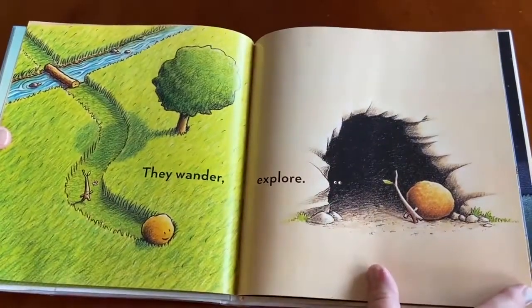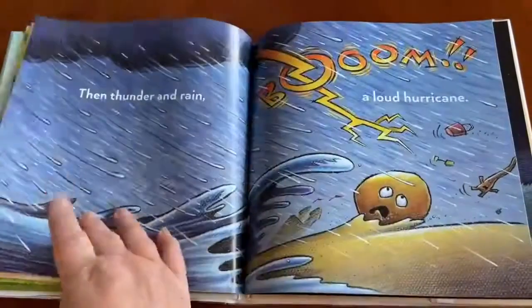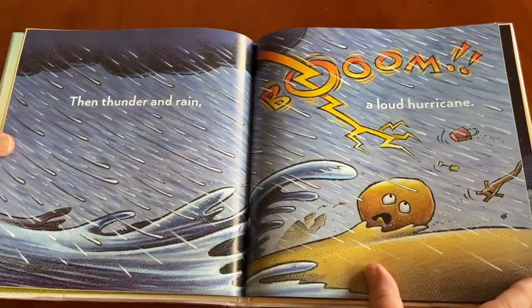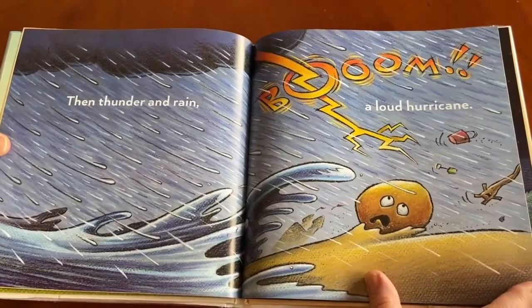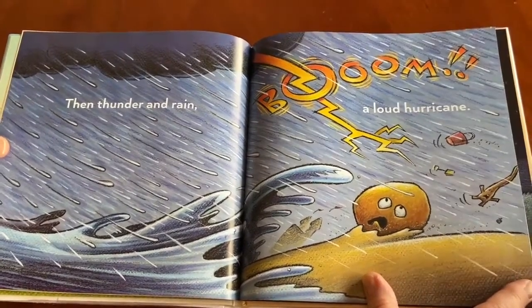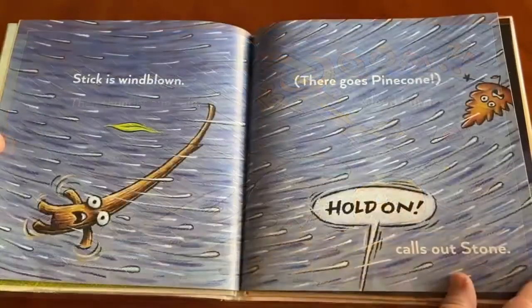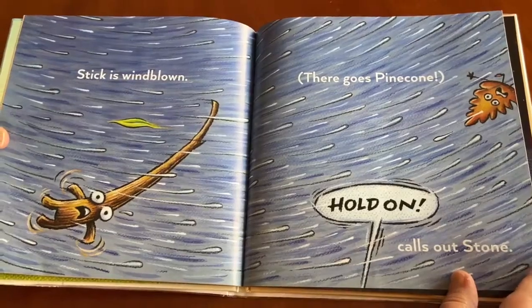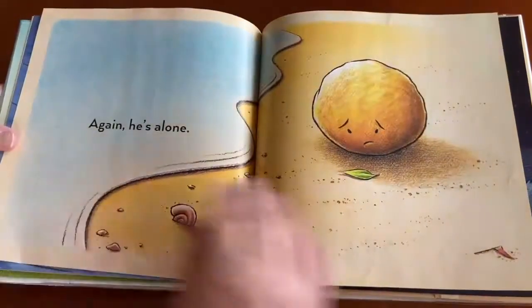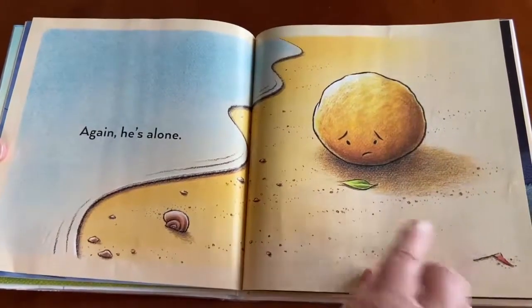They wander, explore, laze by the shore. Then thunder and rain — boom! A loud hurricane. Look what's happening — look at Stone, look at Stick. Stick is windblown. There goes Pinecone. 'Hold on!' calls out Stone. Again, he's alone. One little leaf left for Stick.